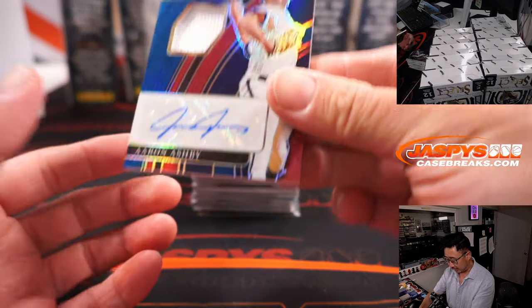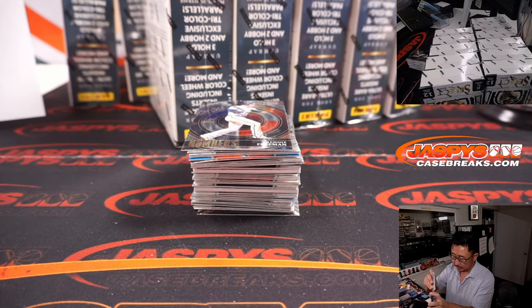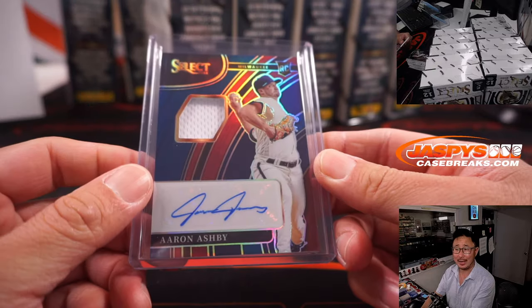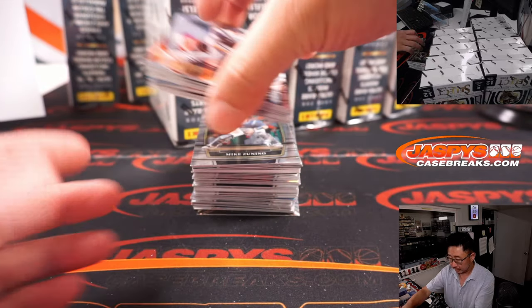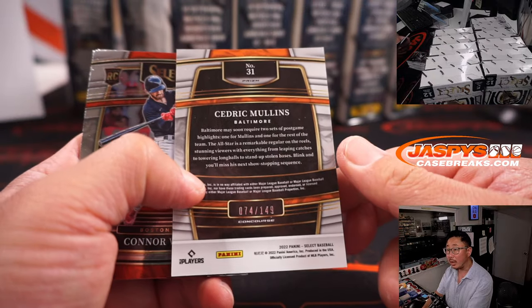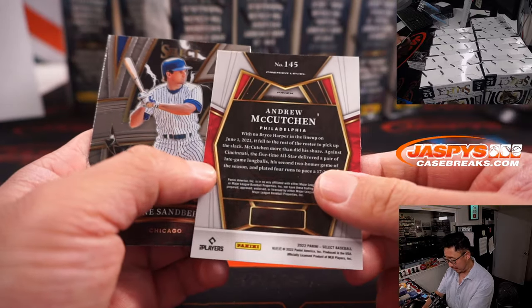We're going to lead off with Aaron Ashby, part of the Ashby family — a nephew or son of either Alan or Andy. That goes to the brew crew, Peter with the Brewers. There's Cedric Mullins to 149 — that'll be for the Orioles. Aaron gets that one.